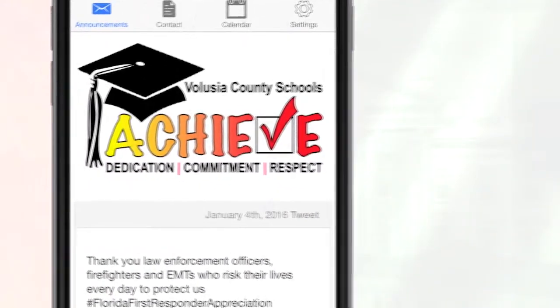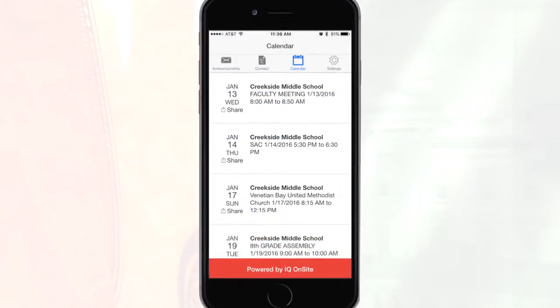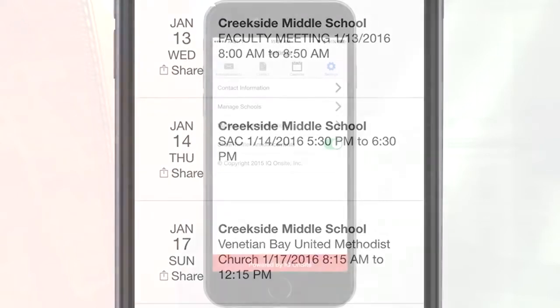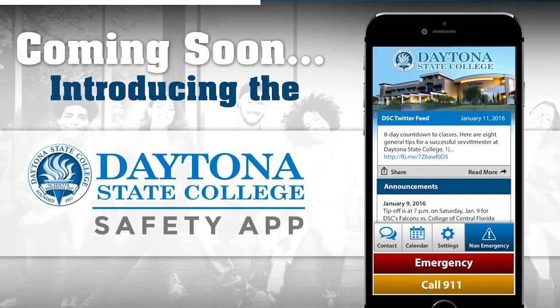Campus Ping has already contracted with the Volusia County School System and Daytona State College. Volusia County Schools have about nine schools piloting the app, currently using it not for security issues but as another means of communication for families. The app will be available to Daytona State College students in April for a year-long pilot program.